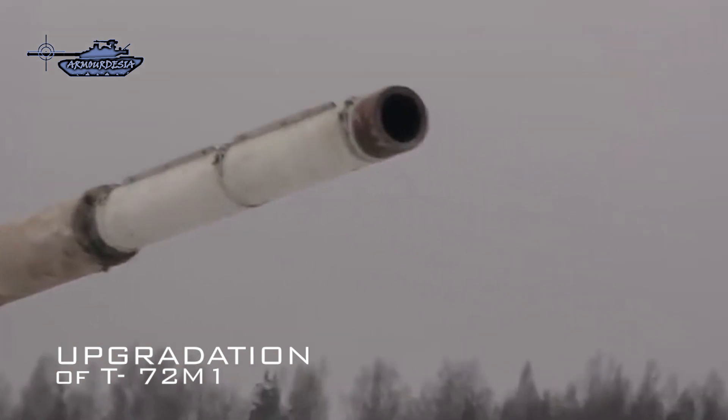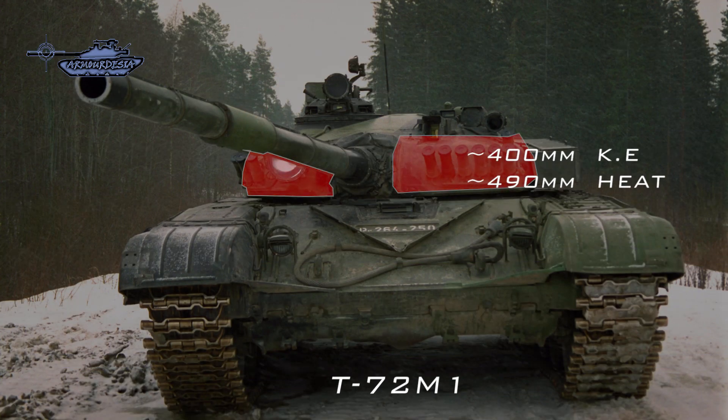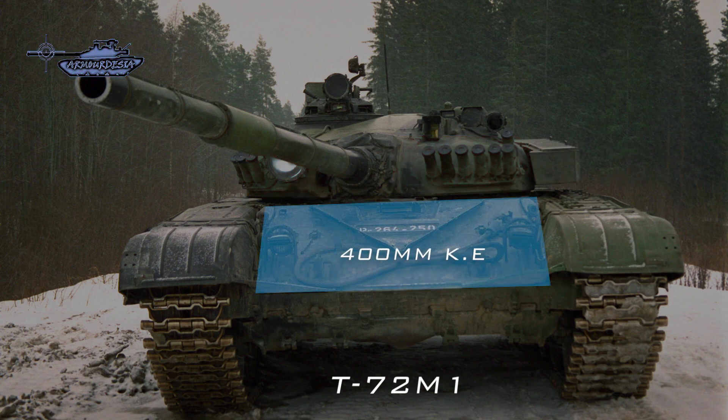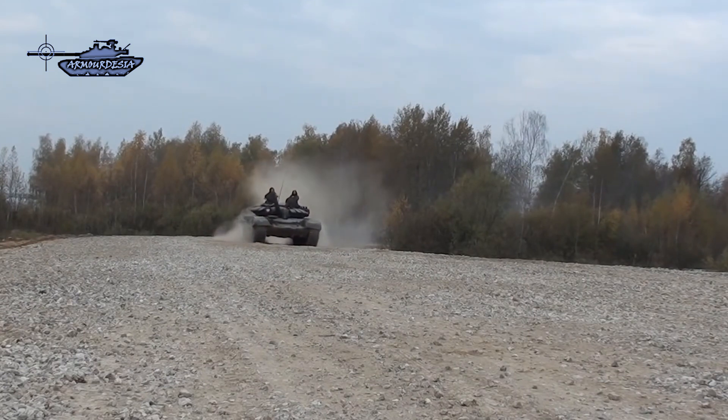On armor, the base T-72 M1 tank had 400 millimeters equivalent rolled homogeneous armor against kinetic energy projectiles, and 490 millimeters RHA against HEAT shaped charges on the turret front, and 400 millimeters on the front glacis. These figures are too low against modern projectiles, as HEAT shells and anti-tank missiles have effective penetration of 1,000 millimeters of armor.